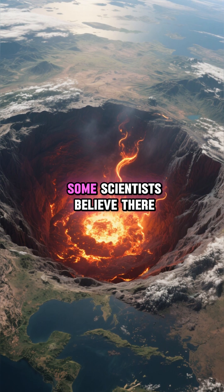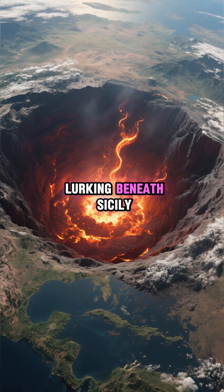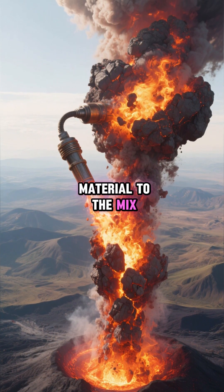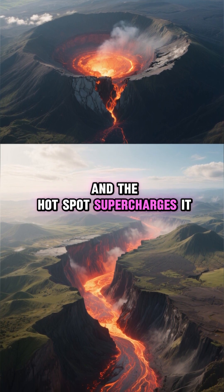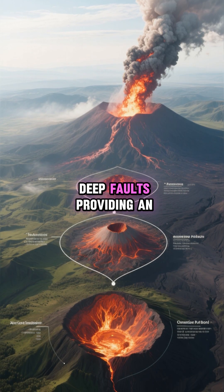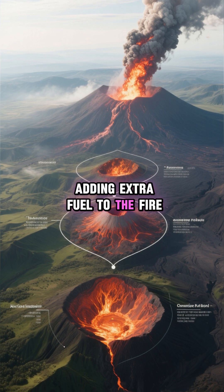But wait, there's more. Some scientists believe there is also a mantle plume, or a hotspot, lurking beneath Sicily. This is like a giant blowtorch from the earth's core, adding even more heat and molten material to the mix — a double whammy. The subducting plate creates the initial magma, and the hotspot supercharges it, with deep faults providing an easy escape route.